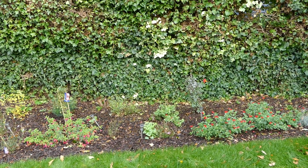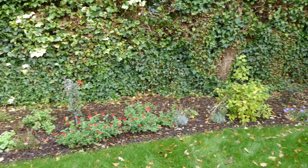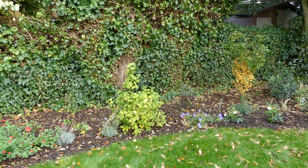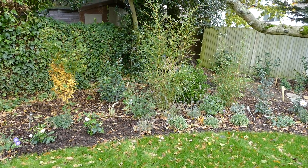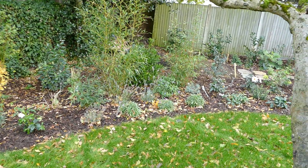Yeah, well it's autumn so things are fading away. It's true but there's still a bit of colour. I know the grass is very long but it's extremely wet at the moment.